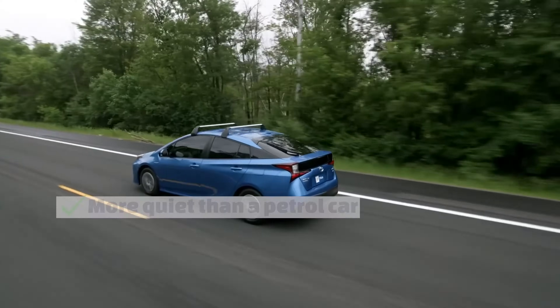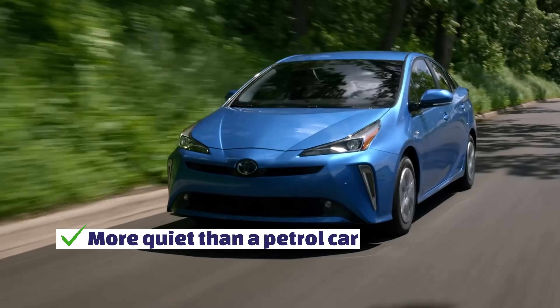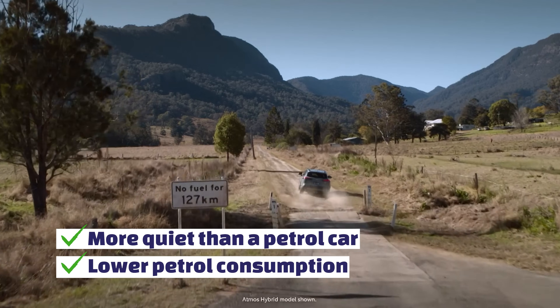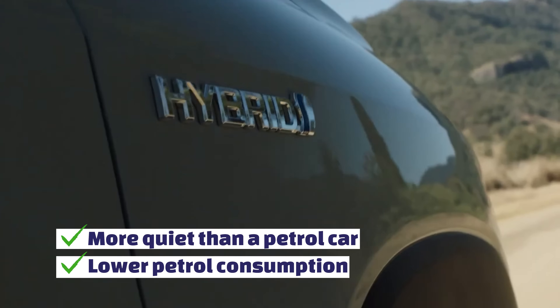We have seen hybrids quite a bit. They're quieter than a normal petrol car, and otherwise you drive them pretty much like a petrol car. They also have lower petrol consumption. The issue I always worry about a bit is what's happened to the battery in 10 years' time. But overall, very popular in Australia — though you cannot charge the battery from outside.